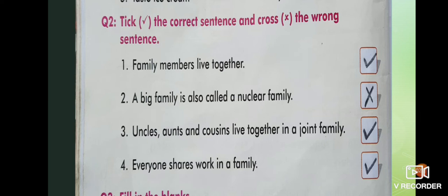A big family is also called a nuclear family — wrong. A big family is called a joint family. Uncle, aunts, and cousins live together in a joint family — tick. Everyone shares work in a family — true, so tick.